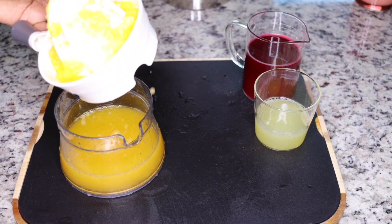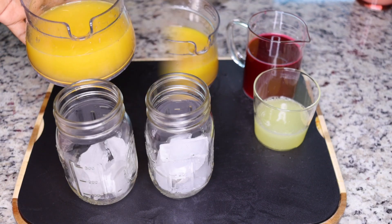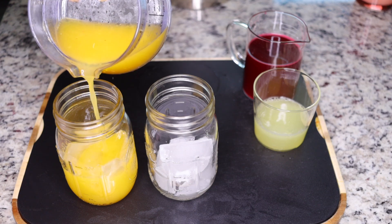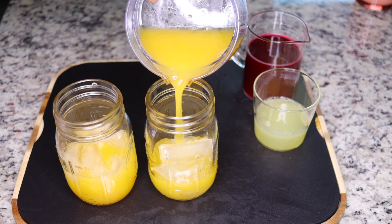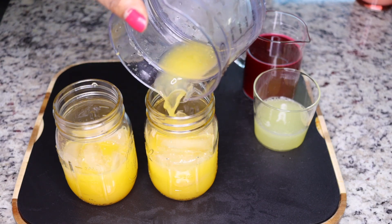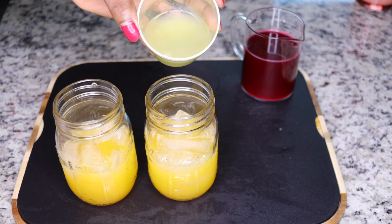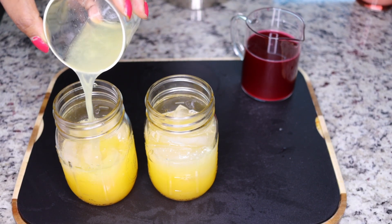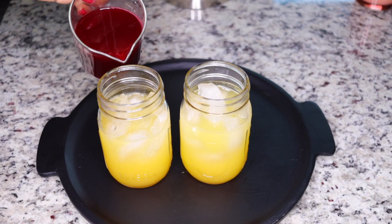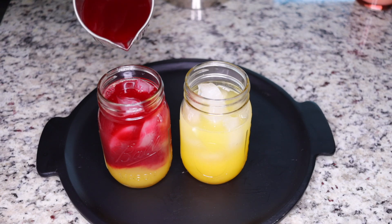These are two oranges — squeeze the juice out of them. Get your two cups; I always add some ice to have it chilled. Split the orange juice evenly between the two cups. These are two eight-ounce mason jars. Divide the lemon juice evenly between both jars as well. Then add the beetroot-ginger blend into the jars — this is the heavenly cleanse right here.